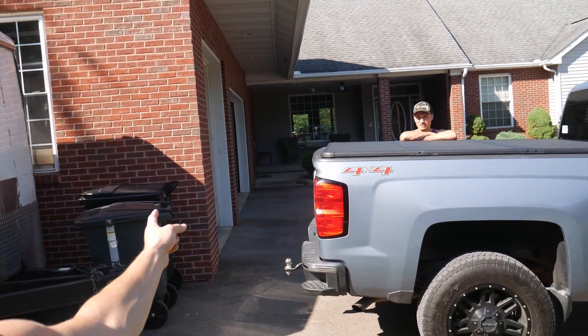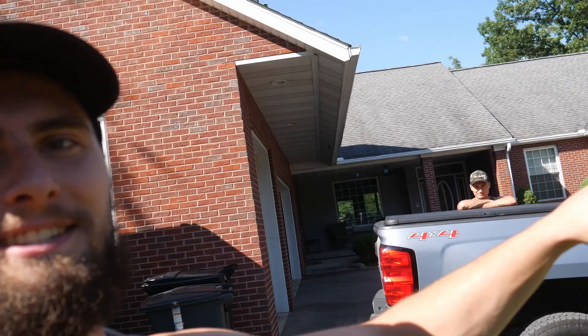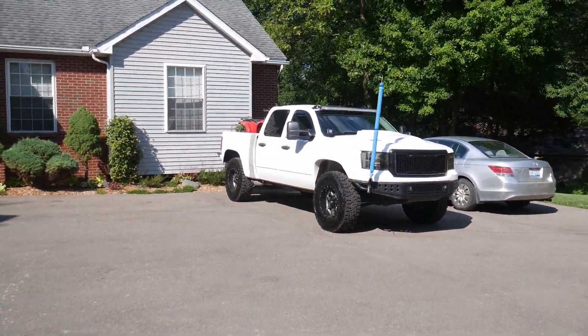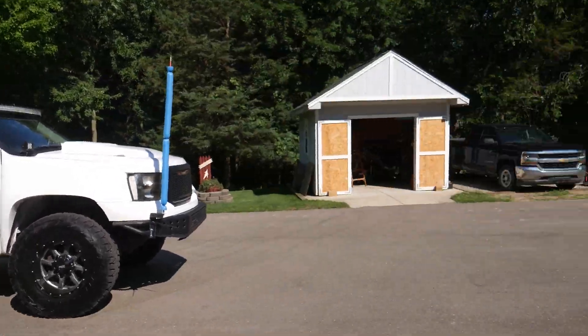Today we are going to Silver Lake sand dunes. The trailer is finally ready for some camping — we got the AC unit in and we're hooking up to Paul's truck. Brent's on his way but he's having a bunch of transmission problems, so we're probably not taking his out. We're finally getting my truck with the new 37s out on the dunes, and we're also buying my parents' four-wheeler. Should be a good weekend!